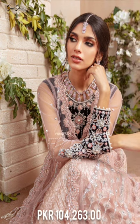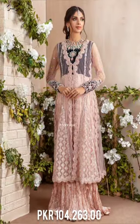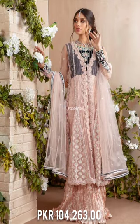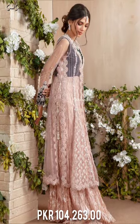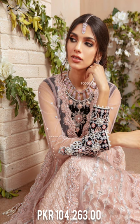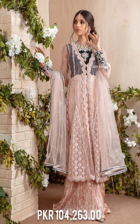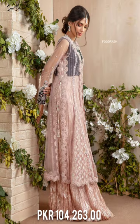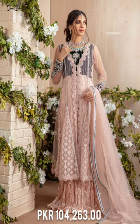A net front open stylized jacket featuring glistening sequins, beads, pearls, and dabka work overlay on a shimmer base, paired with a crushed florian gown with velvet bodice featuring zardozzi work. Handcrafted side tassels complete its look, and this stylish ensemble is paired with a net embellished dupatta.